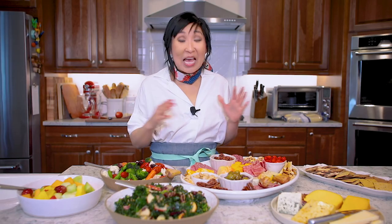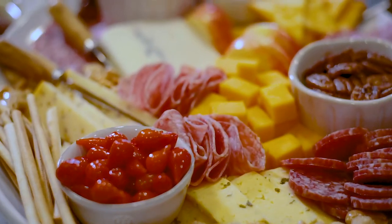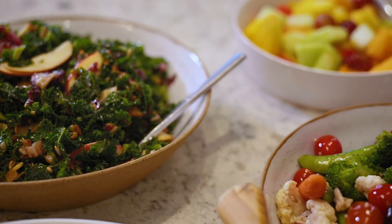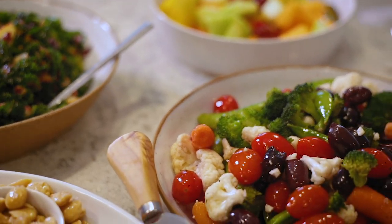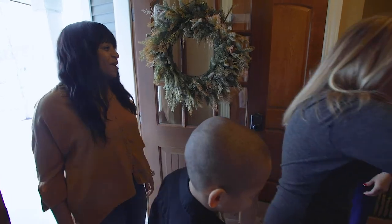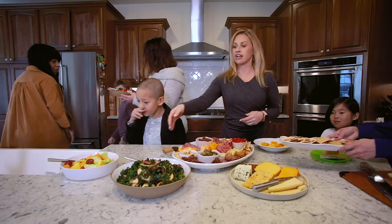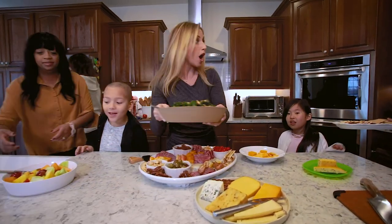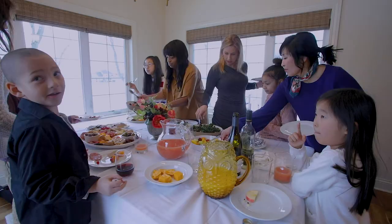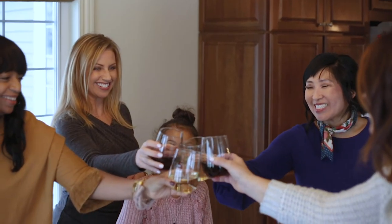And that is it, you guys — everything is ready. I have my cheese board and the foods from the Metcalf's prepared food section. Metcalf's made it so easy, and now I need to go get ready. Metcalf's made entertaining stress-free, fun, and easy. For my entertaining tips, visit hipfootiemom.com. And for hours and locations for Metcalf's, visit shopmetcalfs.com.